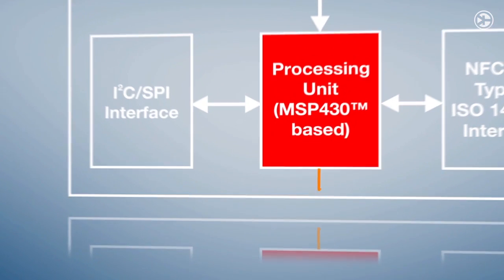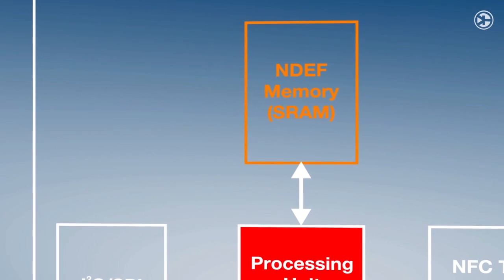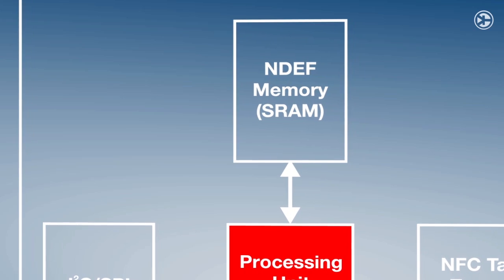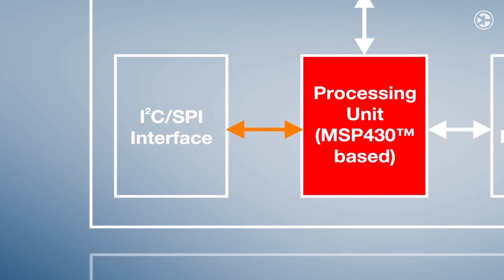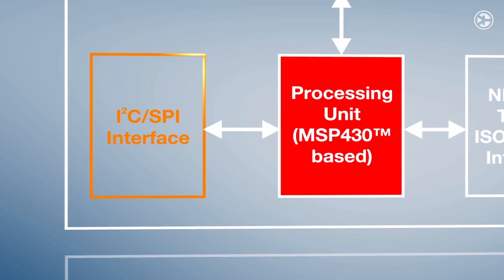An interrupt pin indicates to the host controller that the NDEF memory has been accessed. The NDEF message in SRAM memory can be written and read using the integrated SPI or I2C serial communication interface.